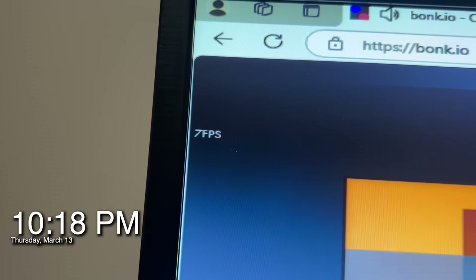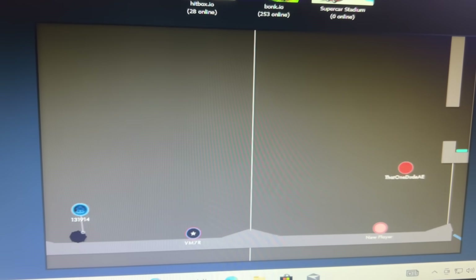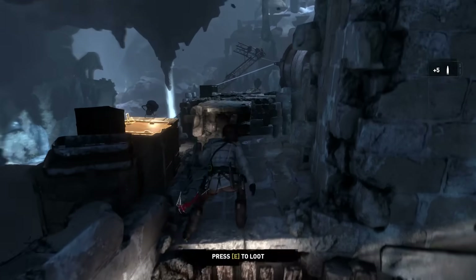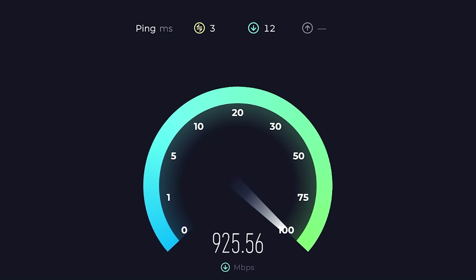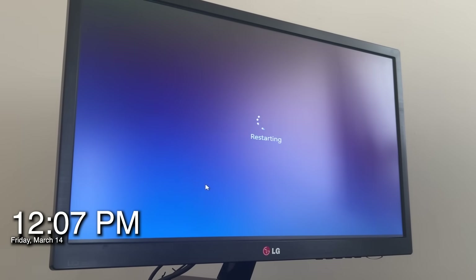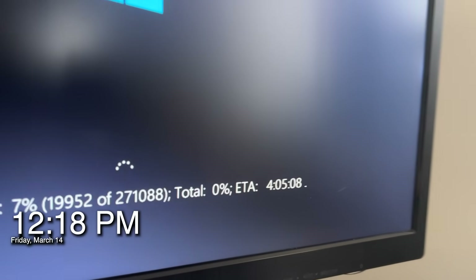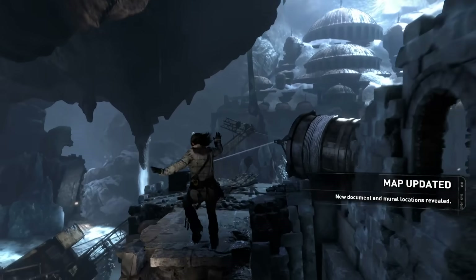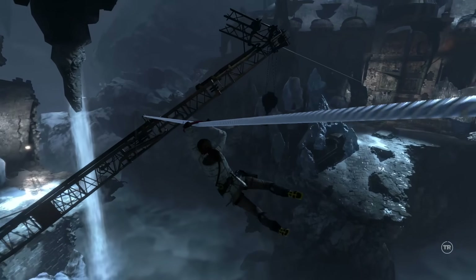I tested it out with Bonk.io, a simple 2D browser game, and the FPS was so low it was almost unplayable. Sure, I expected it to be slow, but this was somehow worse than I anticipated. I tried updating my OS to see if that was the problem, but despite my gigabit ethernet connection, it still took another 2.5 hours to install the updates. It wasn't until I saw it was going to take another 4 hours just to apply those updates that I realized there was no point in waiting around. The hard drive was just too slow to do anything, so I made the decision to skip all that testing and jump straight into the upgrades.